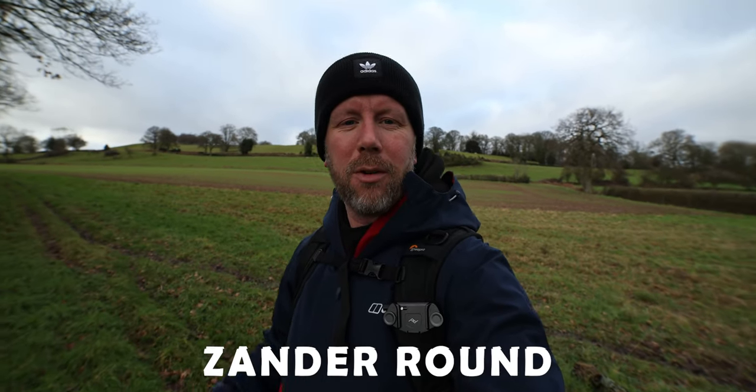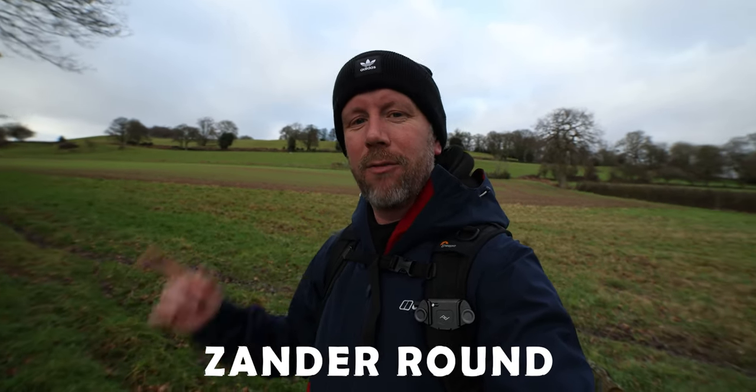Today we're testing out the Godox VD mic. We're going to test out vlogging in a field and we're going to test it out in a studio environment, and we're going to pit it against the king of microphones, the Rode VideoMicro, to see how it stands up.